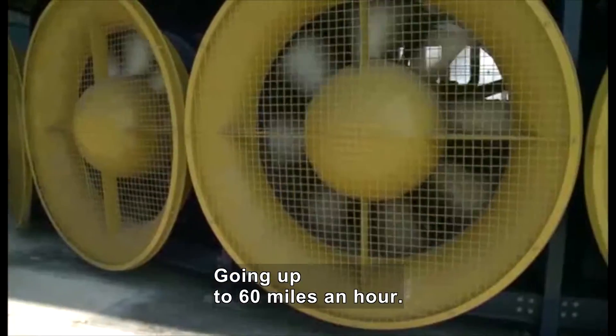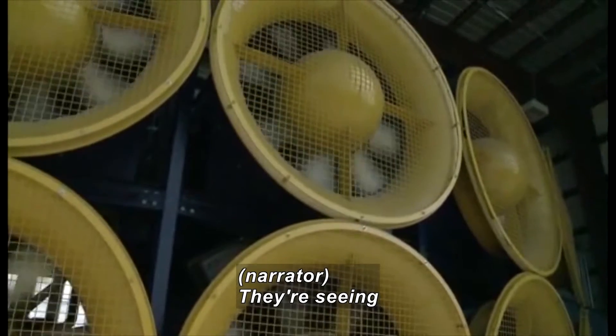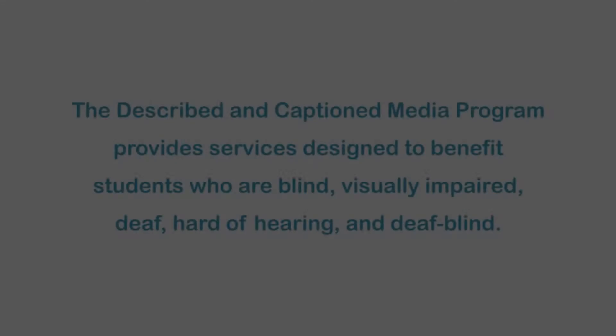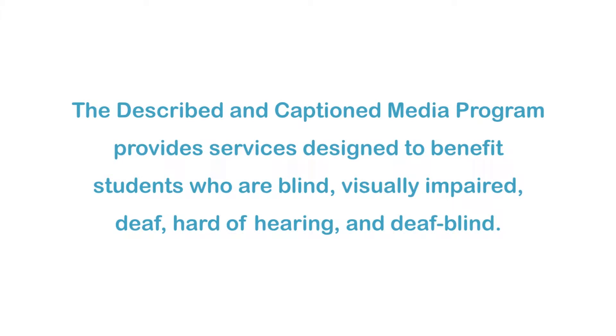I'm going to go up now to 60 miles an hour. The goal is to see if low-rise structures and building materials can withstand the same wind forces they'd face in a full-blown hurricane.